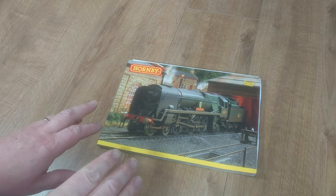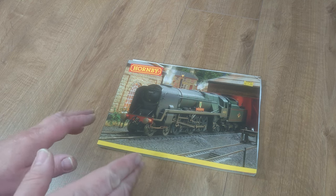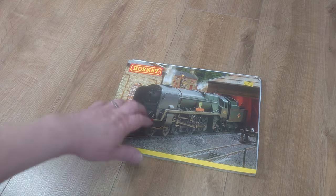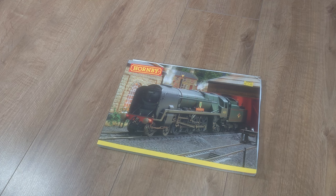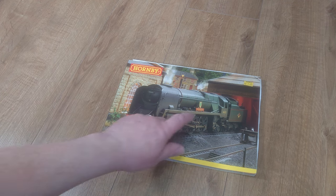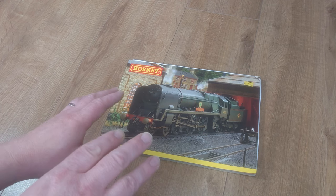We're recording again, having a look at another train set, but this time a more modern one. This set came out in 2007 — that's why I have Hornby's 2007 catalogue in front of me. The loco depicted on the front I have as well. I purchased that loco — a West Country class — in 2007.